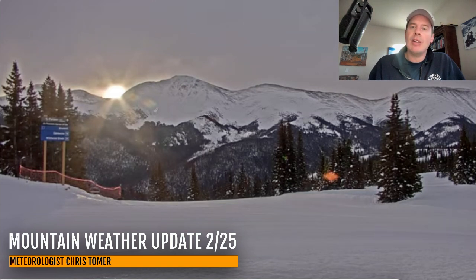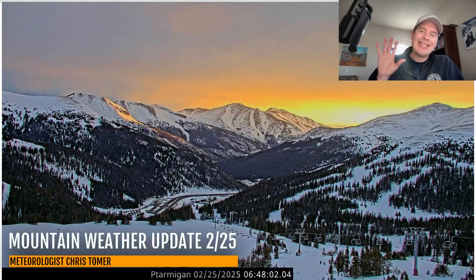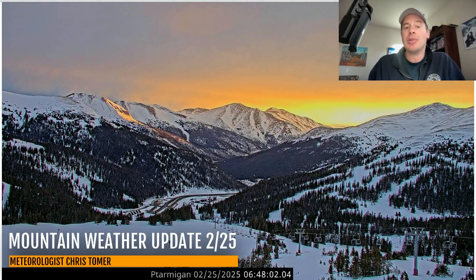So this is going to be Loveland Ski Area, and man, this is a beautiful sunrise up there — that morning glow. You're looking down the I-70 corridor to the east. That is beautiful. And Loveland's another place that could get brushed by up to an inch of accumulation here today.